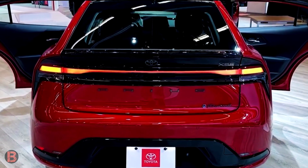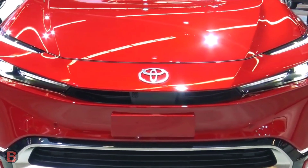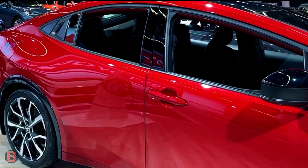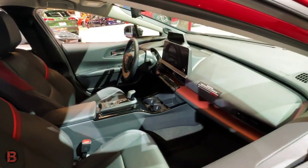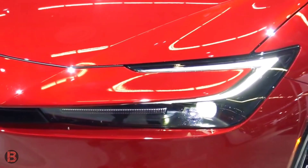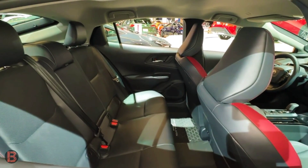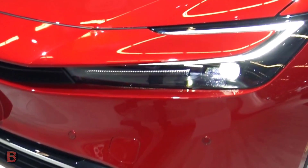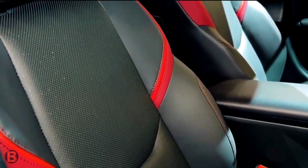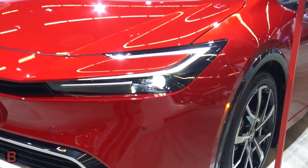Hello everyone, welcome back to my channel. Like its petrol-electric hybrid counterpart, the 2023 Toyota Prius Prime plug-in hybrid sheds its former ugly duckling design and becomes the proverbial swan. Lower, wider, and longer than before, the new Prius Prime is almost sporty.